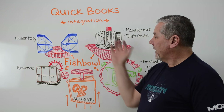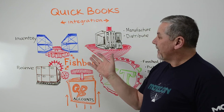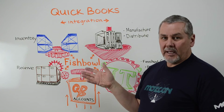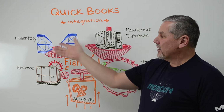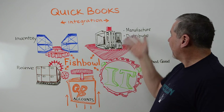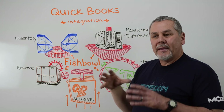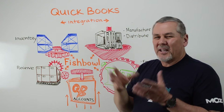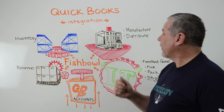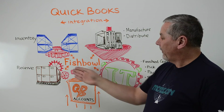Most people who are doing this without Fishbowl or some other kind of solution have to do it in a manual process, meaning they've got spreadsheets where they're keeping inventory and lists of things going on in manufacturing. If they've got a build order, they need to know what materials go into that and they're keeping that on paper or in a spreadsheet. These are things that can be automated, and that's what Fishbowl does.